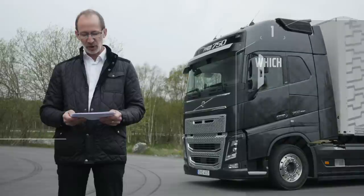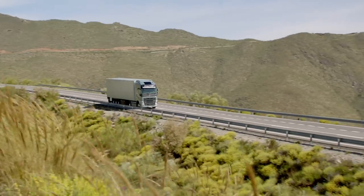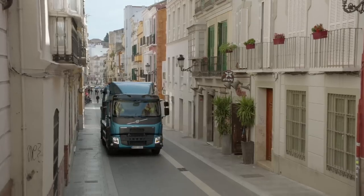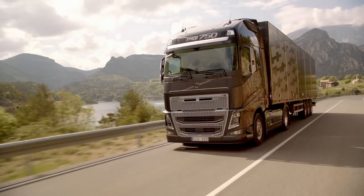On what Volvo models is collision warning with emergency brake available? As it is now becoming a legal requirement from 1st of November 2015, it will be available on all of our models: FL, FE, FM, FMX, and FH, as well as of course FH-16.